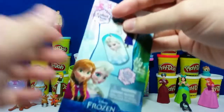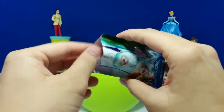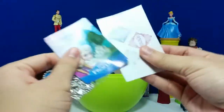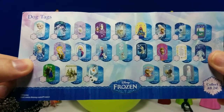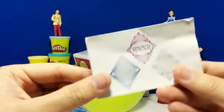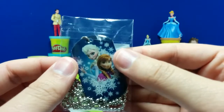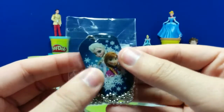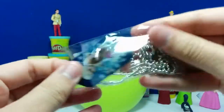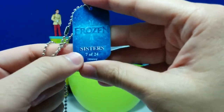Let's see what we get from the back. This is a Frozen dog tag and this is my second one. These are all the Frozen dog tags you can get — looks like there are 24 that you can collect. And I got this sticker here. Here's the dog tag that I got — it has Elsa and Anna on it with a bunch of icicles. This is number 7 out of 24 and it says 'sisters.'